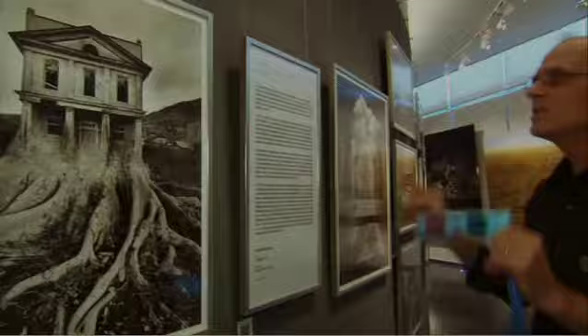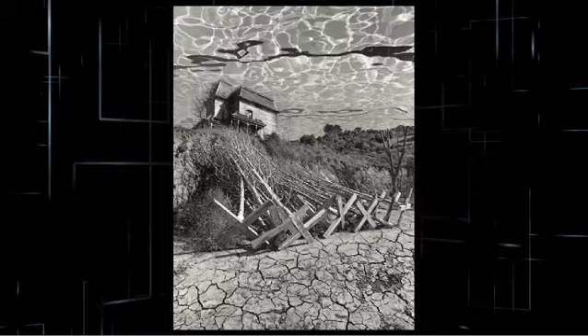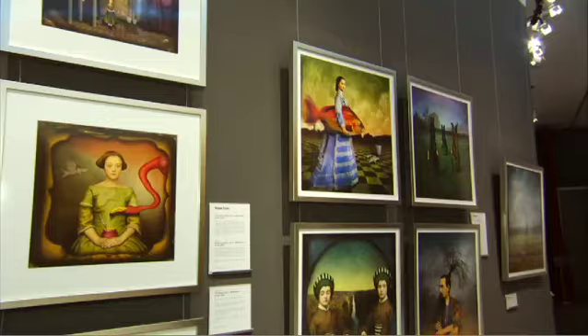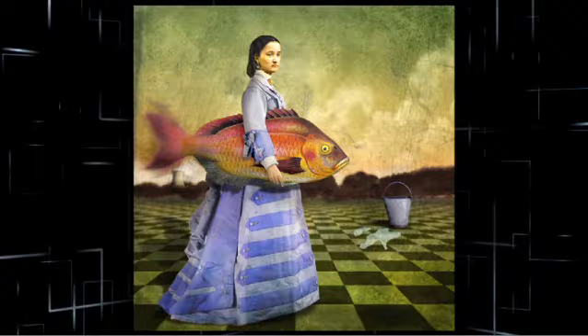This is what this show is all about. I found out Jerry Uelsman is doing this in the darkroom — I was stunned. It showed that creativity can be done in a darkroom, creativity can be done on a computer. Then there's Maggie Taylor, who started compositing things together in a whole new way. Amazing work.